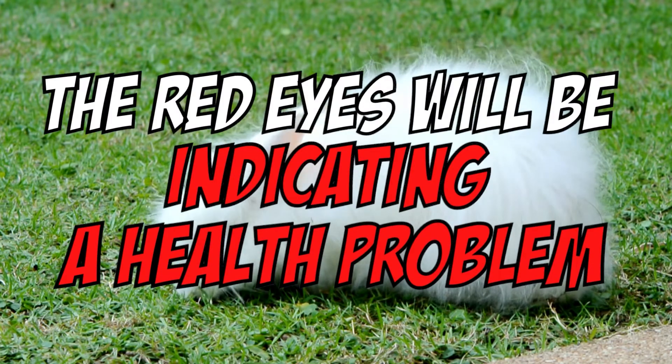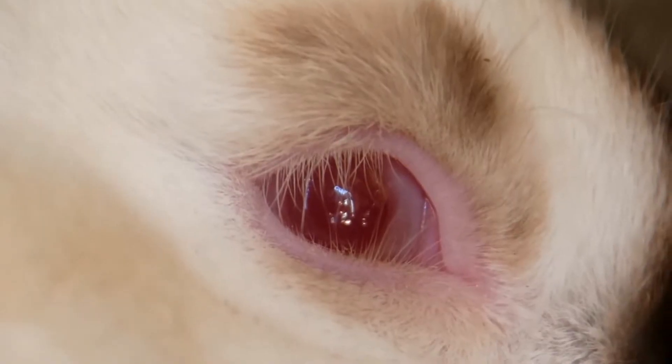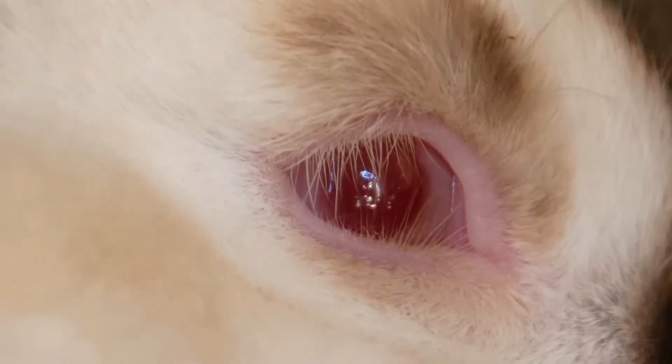If that's the case, then the red eyes will be indicating a health problem. There are quite a few rabbit illnesses that can cause a rabbit's eyes to turn red.